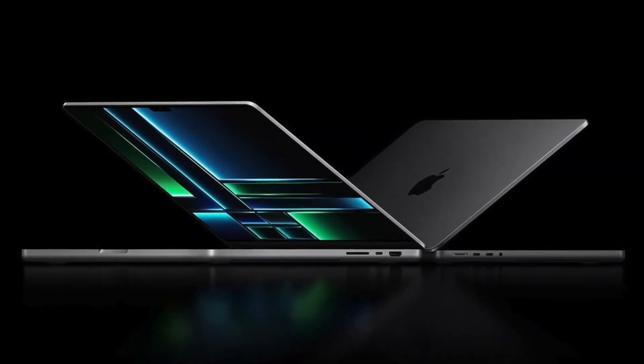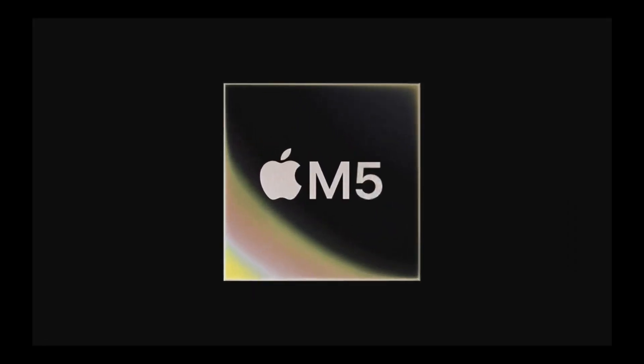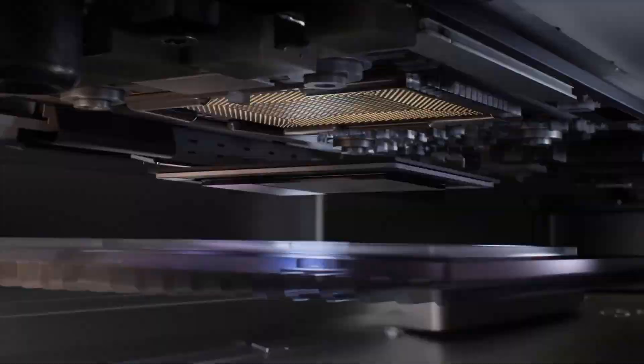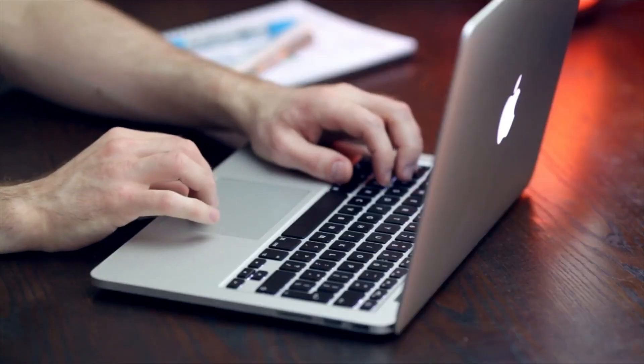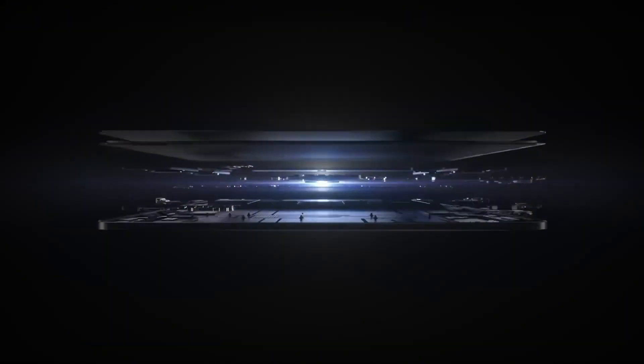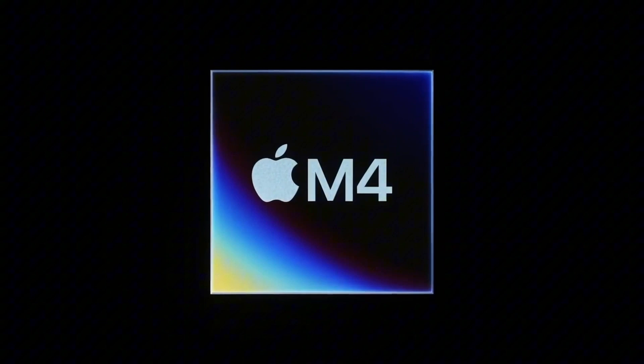The MacBook Pro M5, introduced in early 2025, showcases significant advancements in performance and efficiency, primarily attributed to Apple's new M5 chip built on 3-nanometer process technology. This chip delivers up to a 40% increase in processing speed over its predecessor, enhancing multitasking and handling of demanding applications.